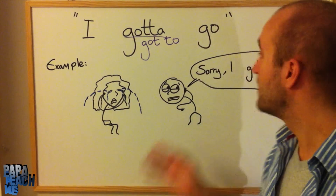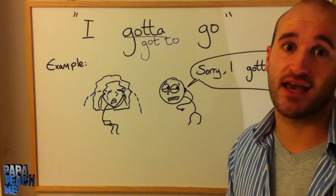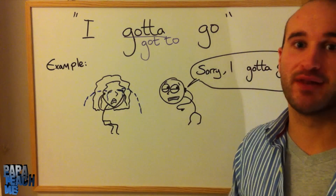Like in our example, the guy says, 'Sorry, I gotta go.' It could also say, 'Sorry, I have to go,' or 'I must go.' It's just an obligation, that's it.